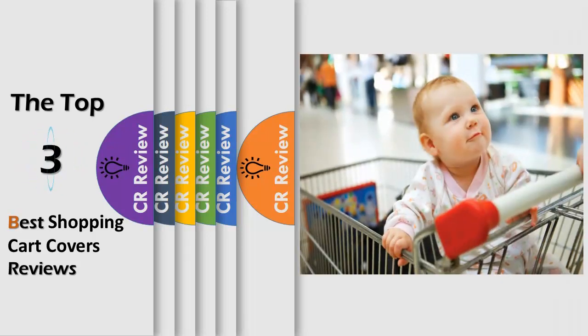Hello viewers, we have brought to you the top 3 best shopping cart covers review powered by the CR Review.